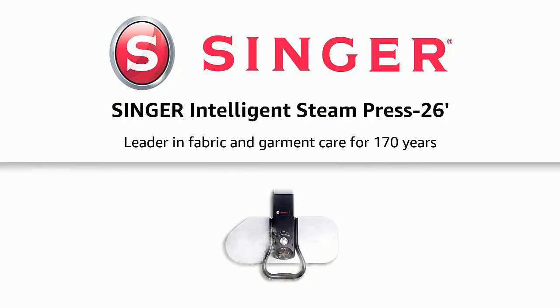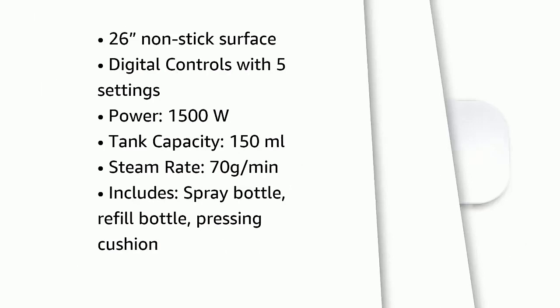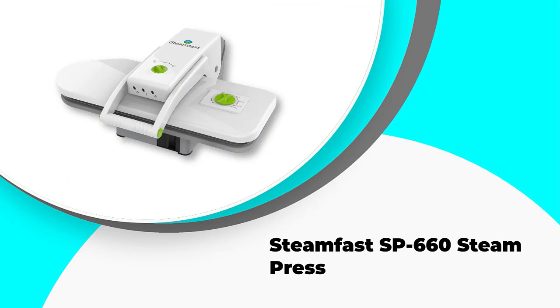Ironing is never going to be on the top list of the most fun chores ever, if such a list actually exists. However, whether you are preparing for an interview or having the first meeting with your girlfriend's parents, you'll need to iron out or steam press, saving time and producing professional dry cleaner results. In this video we've compiled a list of the top five best steam presses, so let's get started.